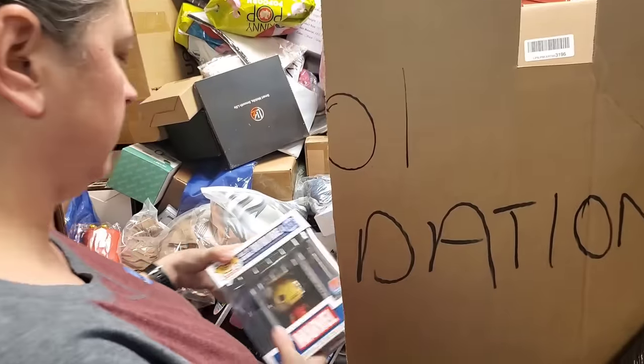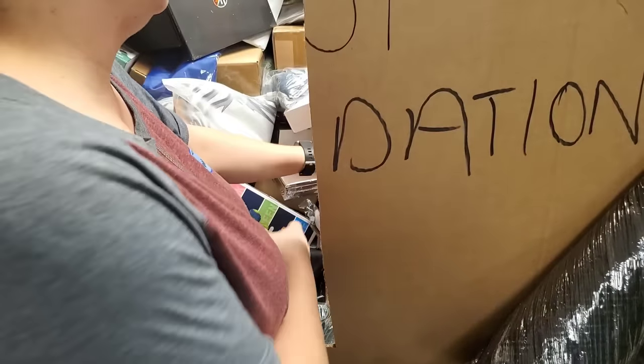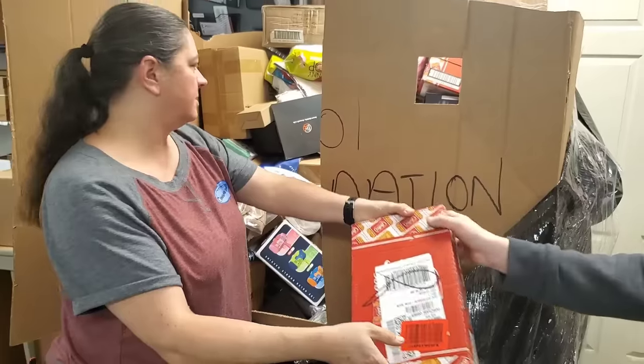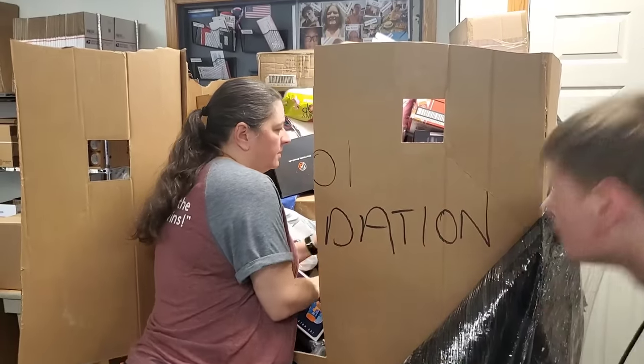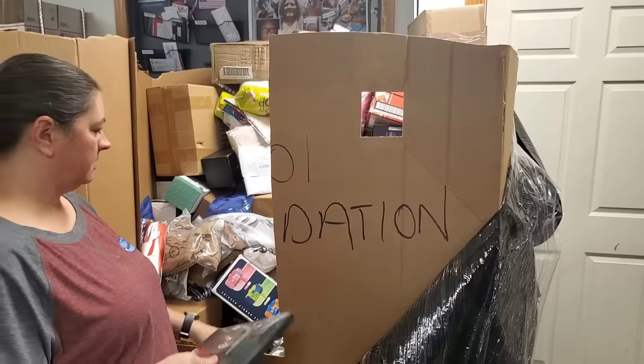Just a stereo cable — those could be expensive. There's some more Iron Man. Good old Iron Man. Some more shortbread cookie crackers. Another Iron Man.